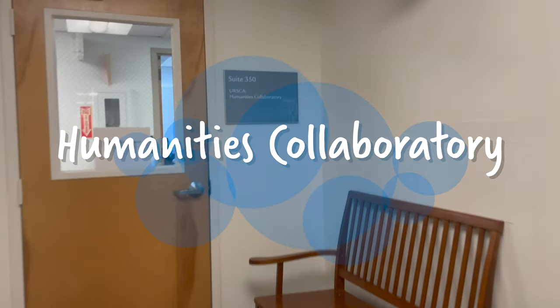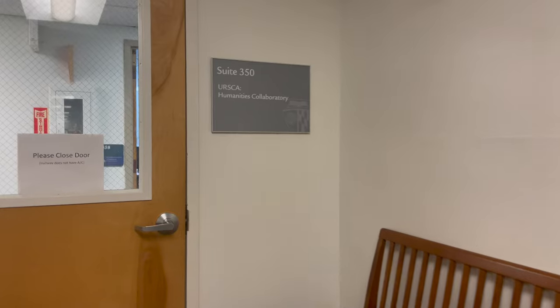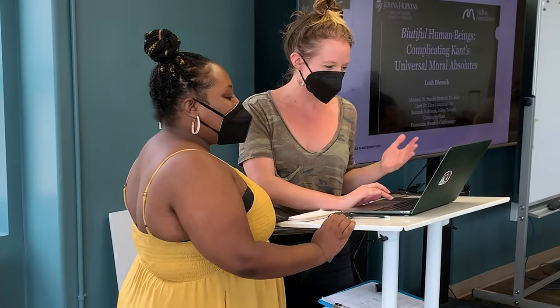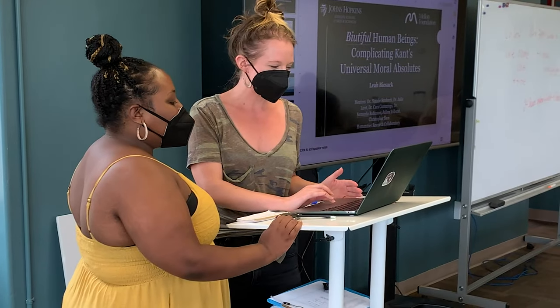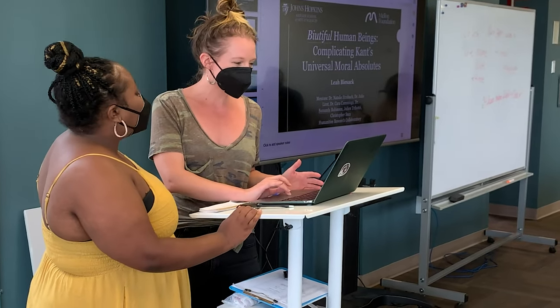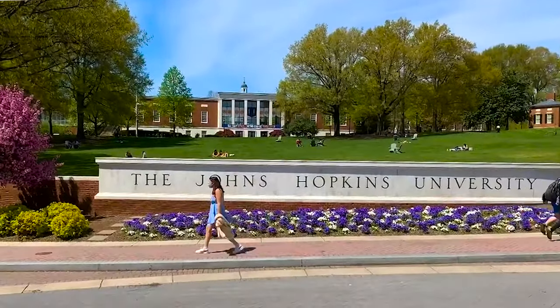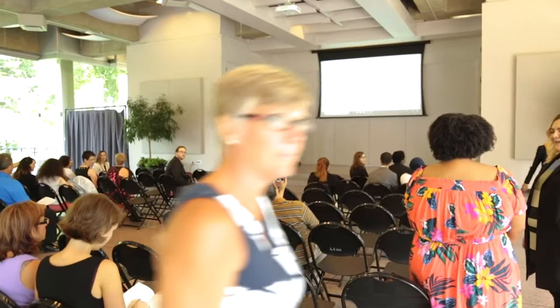Now I am in the Wyman Park building. On the third floor is the Humanities Collaboratory. This unique program is for HBCU and community college students across the nation. They spend a summer here at Hopkins conducting their own individualized humanities research project, and at the conclusion of the summer they journey off to a national conference called the Leadership Alliance to present their research.